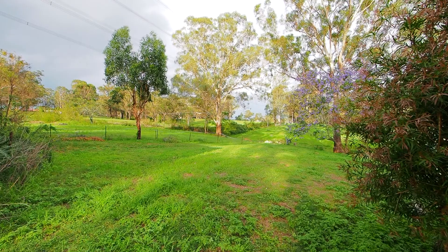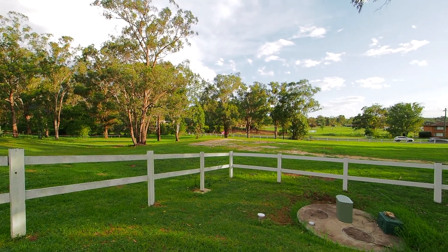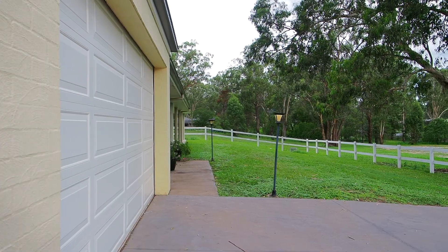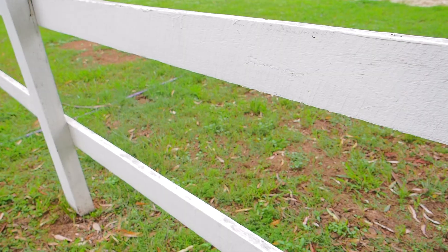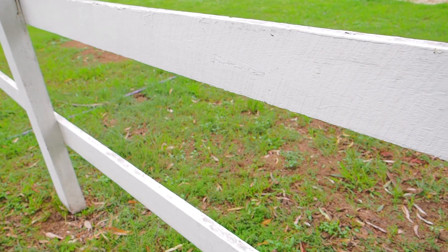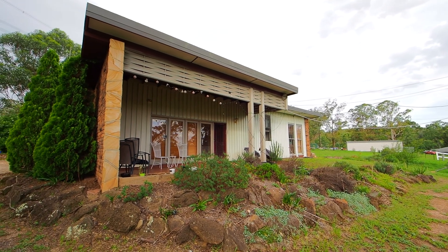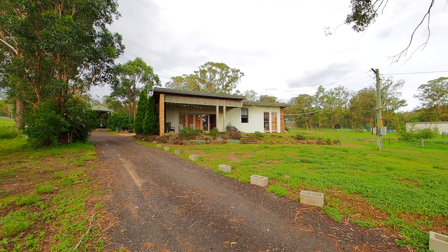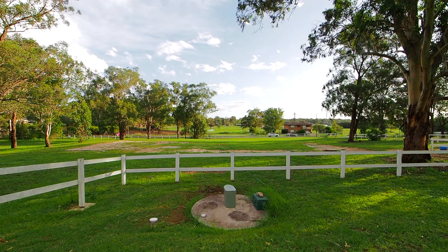This home with acreage comes with diversity. The main residence offers a double lock-up garage with internal access. There's a separate structure with a further double lock-up garage and single carport. As we head towards the back of the property, we've got the separate tourist or temporary accommodation. This has got fantastic overall space, a brand new kitchen, multiple bathroom areas, and plenty of setup for home office space — a truly fantastic separate area.